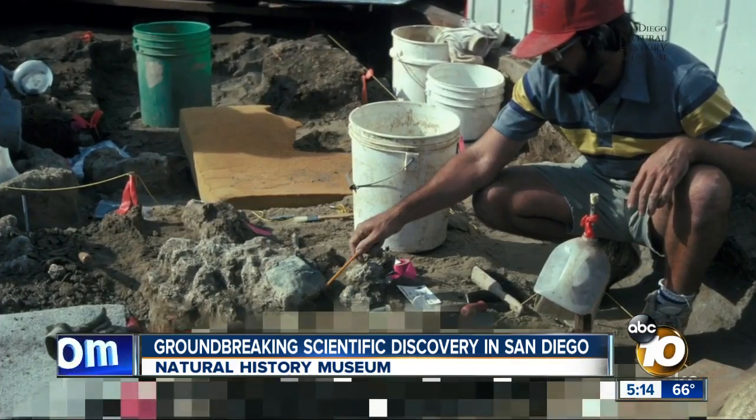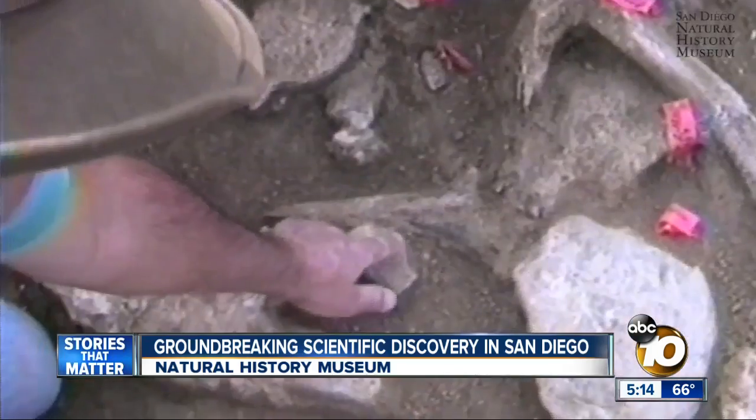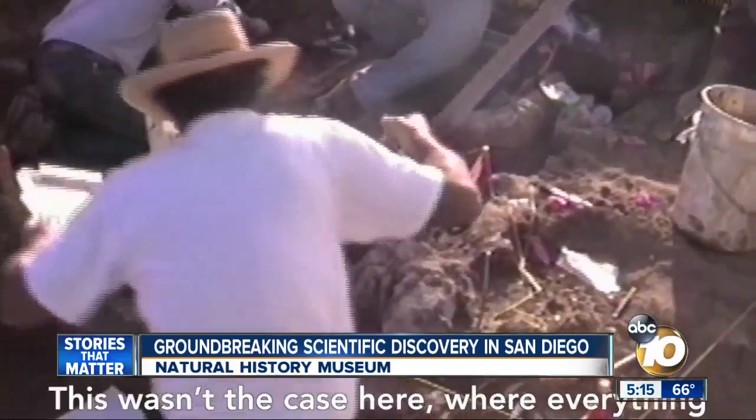Dr. Tom Demery says, simply put, the things they found are evidence that humans may have been around in North America way earlier than previously thought — 115,000 years earlier, to be exact. Where did we come from? How did we get here? And who are our ancestors? This is a piece of that puzzle.